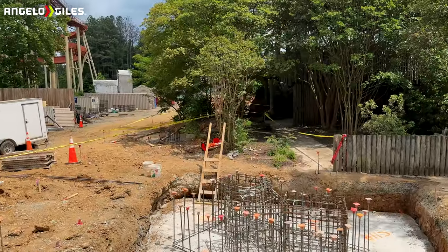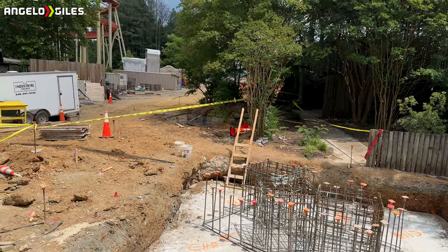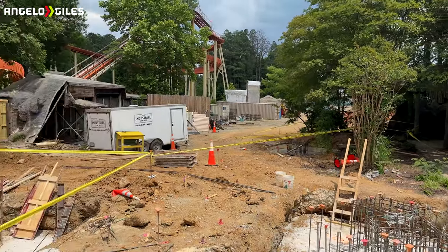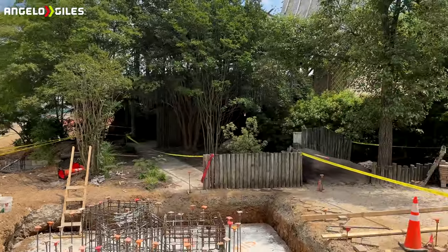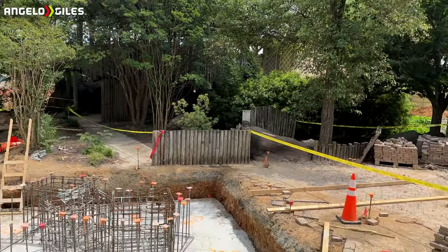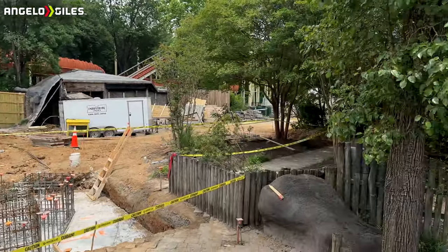There are concrete piles everywhere with rebar just sticking out of them. These footers are going to be huge. It's going to be pretty insane seeing how large this coaster is once they start to get the supports in and track, because supports are obviously going to have to be first. I imagine those will show up first and then the track is going to show up after that.